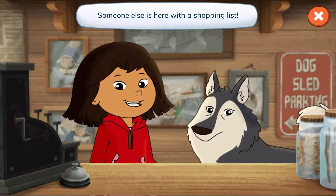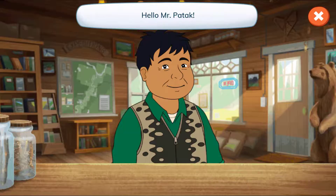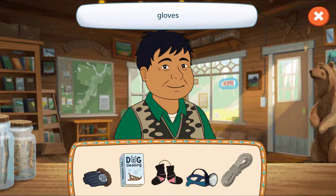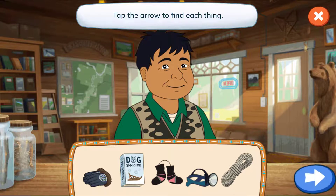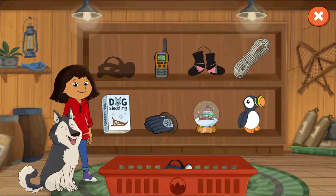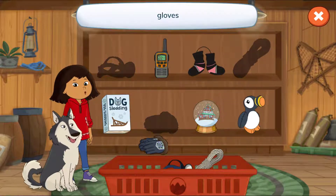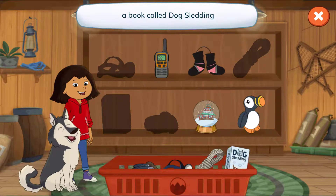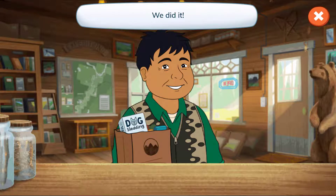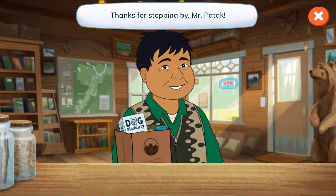Someone else is here with a shopping list! Hello, Mr. Patook! Let's see what's on your list! Gloves, a book called Dog Sledding, dog boots, a headlamp, and a rope! Tap the arrow to find each thing! Let's find the dog sledding gear! A headlamp, a rope, gloves, a book called Dog Sledding, dog boots! We did it! Thanks for stopping by, Mr. Patook!